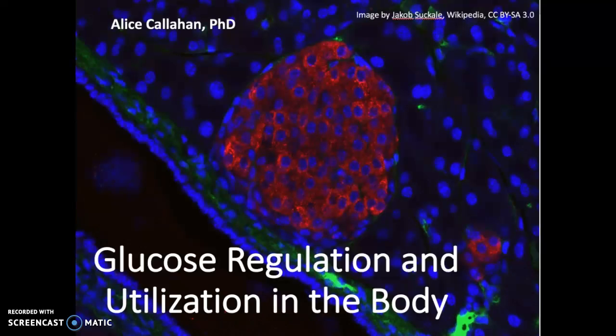Welcome. This video will review glucose regulation and utilization in the body. We'll start by looking at this image on the title slide, which comes from a section of the pancreas visualized through a microscope. This red globular structure is a pancreatic islet — a cluster of cells in the pancreas that produce two hormones vital to our topic: regulation of blood glucose. Those hormones are insulin and glucagon, and we'll talk more about those in a minute.